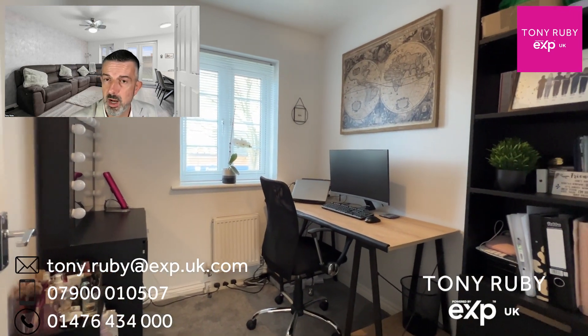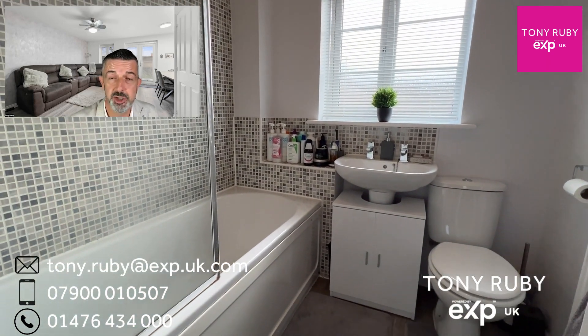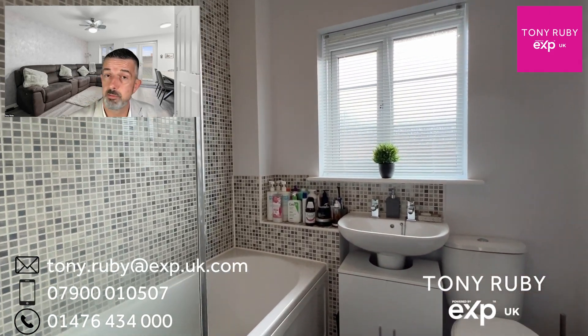Bedroom three is currently used as a work-from-home slash dressing room, but of course would make a really good bedroom three. Then we've got the family bathroom to the front, with a newly installed mains-fed shower over the bath, which has a fixed rainwater shower head and a mobile shower head.